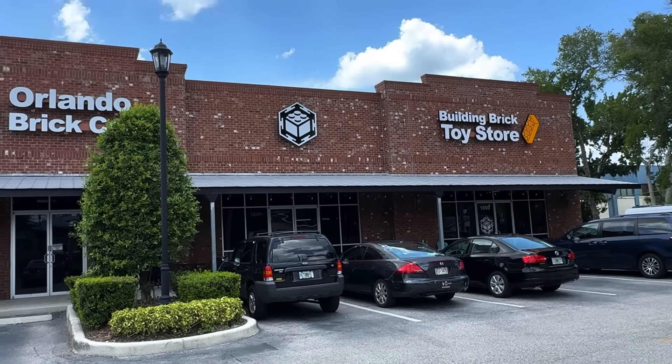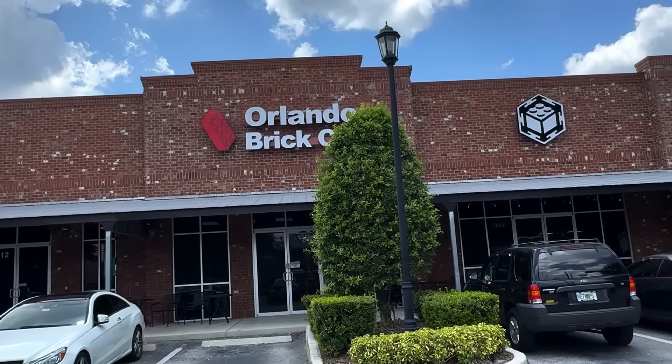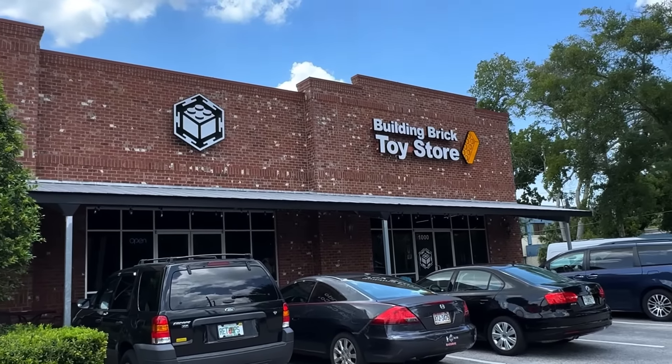We're getting out of here. Our first stop is actually at Orlando Brick Co. so I can go into the office and grab some MNR tiles to give to fans. Then we need to pick up some banners for Steven at Jason's.